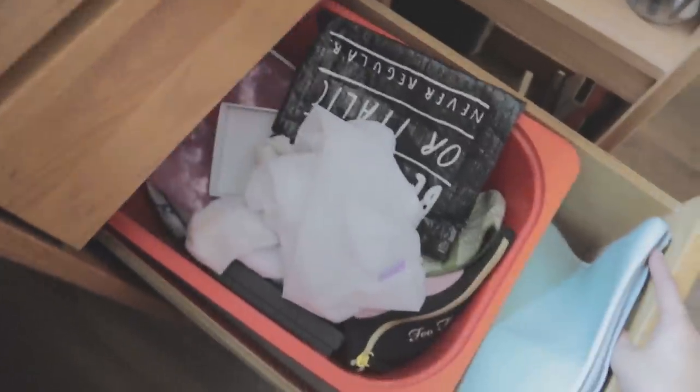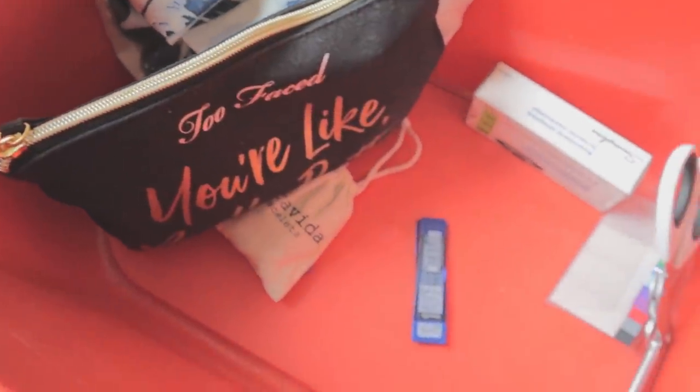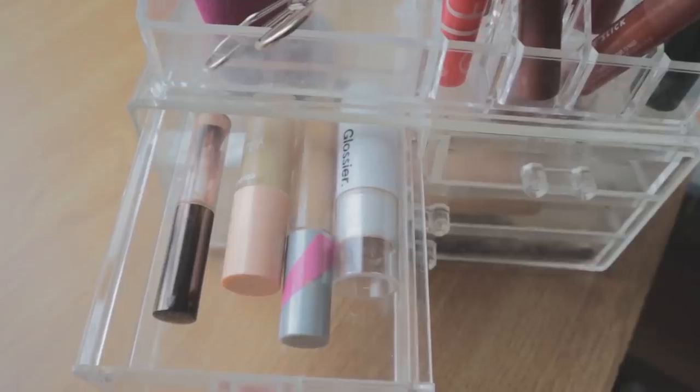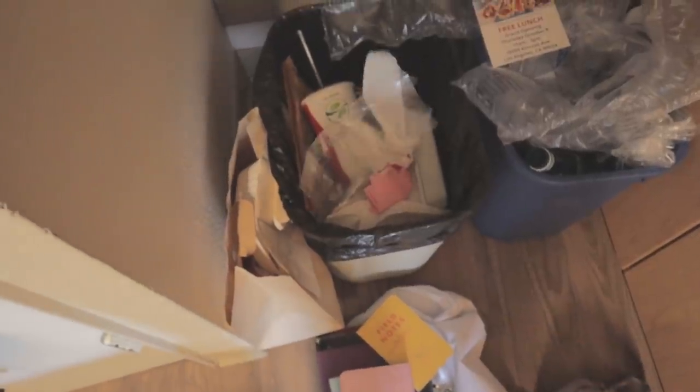After that, I cleaned out this miscellaneous bin and found some extra school supplies lurking in the bottom — what a nice bonus. And lastly, I cleaned out my makeup collection. RIP to this old expired eyeliner.